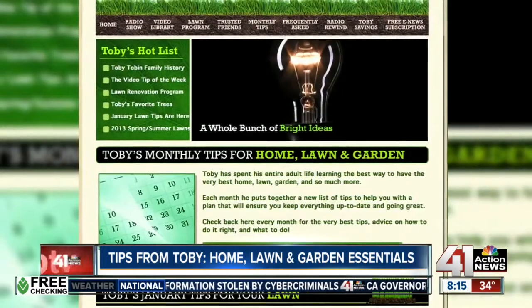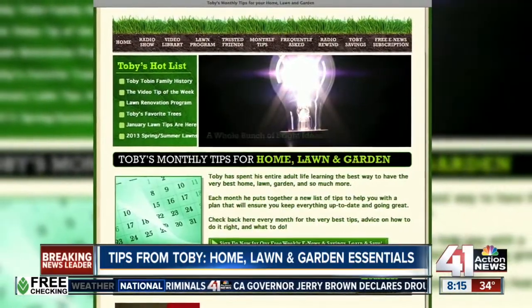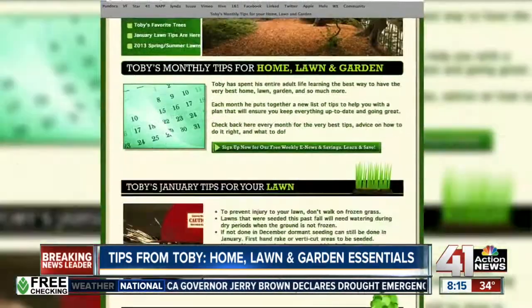Hi, I'm Toby Tobin. Over the past 30 years I've had many questions on home lawn and gardens, and I've put together tips for each month of the year. Here are some great tips for January. Many of my monthly tips you can do while you're just walking around the house, and others just take a matter of minutes but they'll make a big difference at your home.